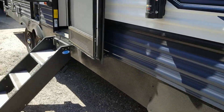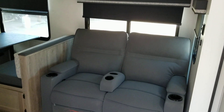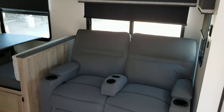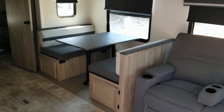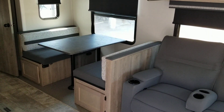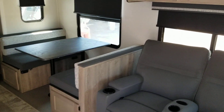Let's go up inside the coach. That's a large slide. Two Thomas Payne recliners.